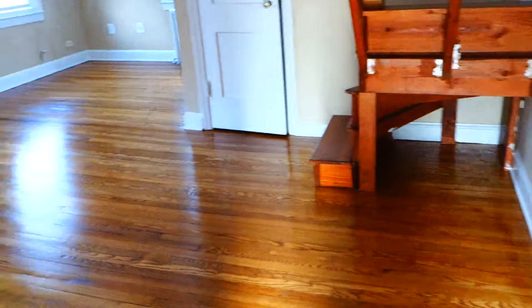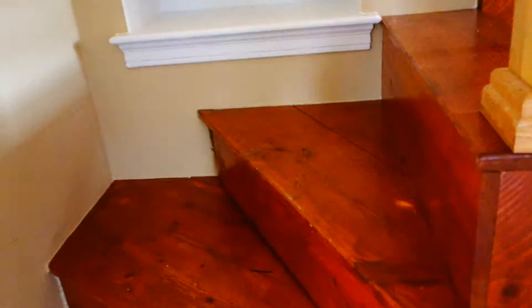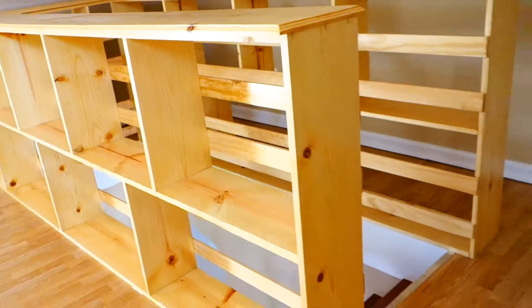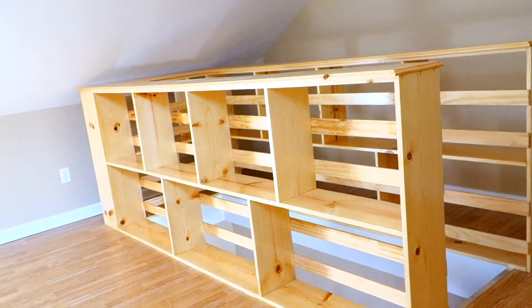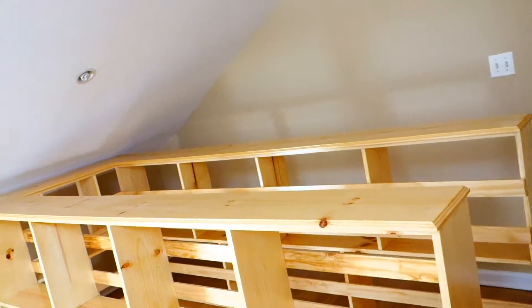Now we're going to go back into the living room and go up the staircase. As we go up, you'll notice we built in beautiful shelves instead of railings. They are very useful — you can get an idea how they look, really, really nice. They're very sturdy and very functional, so we're absolutely happy with them.